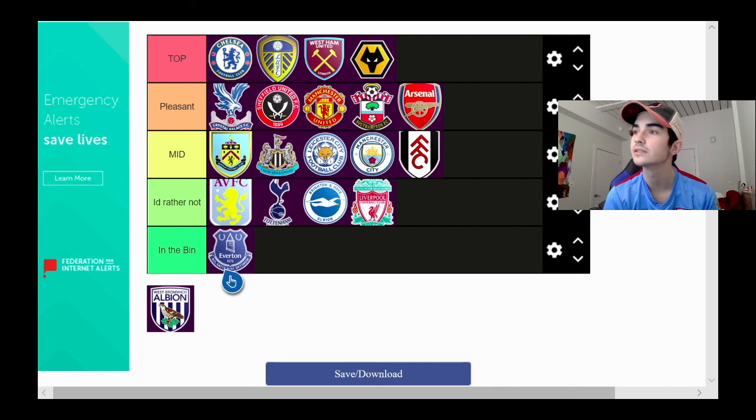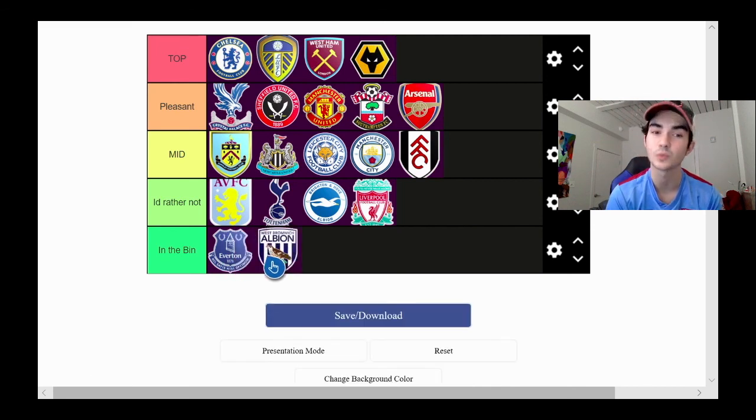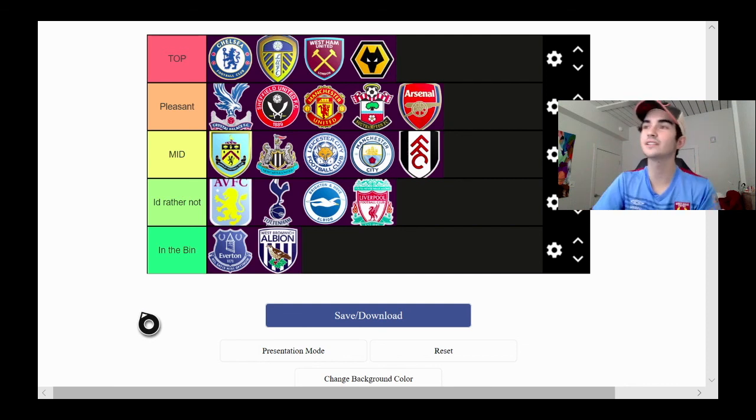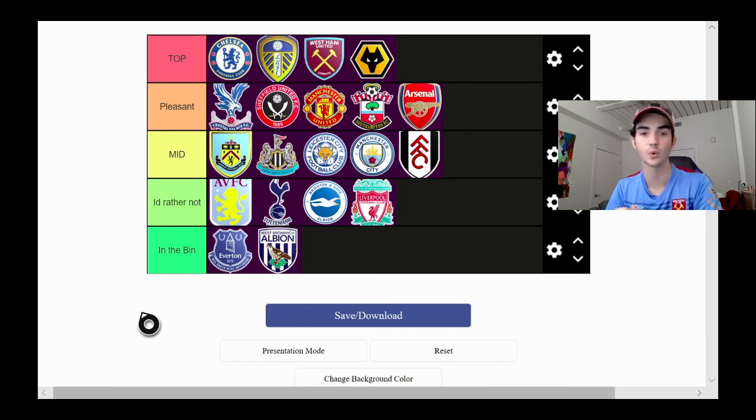And last but not least, what did you expect for West Brom? We're chucking it directly to the bin. That is my final tier list. If you guys enjoyed this, please leave a like down below and comment what tier list you want me to do next. I'll be trying to get out more gaming videos, and of course I'll always have the clip videos out for you guys. Peace!